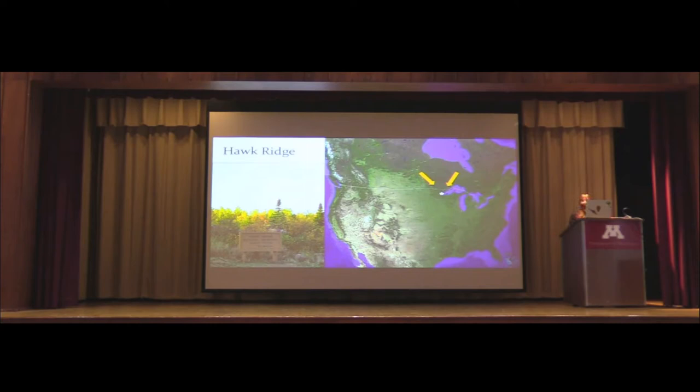The setting for my research is Hawk Ridge. Hawk Ridge is located along the westernmost tip of Lake Superior in northern Minnesota, and it is an incredible place to witness visible fall migration. The two main reasons for this are the location of Lake Superior to the east and the presence of suitable boreal habitat to the north and west. This acts as a funnel, funneling birds down through Hawk Ridge, where in the fall we can see them, count them, band them, and learn about their life histories.